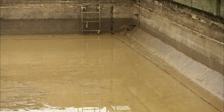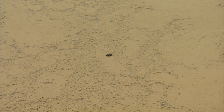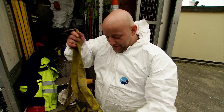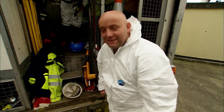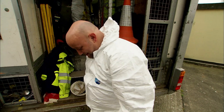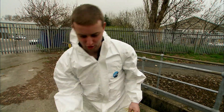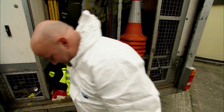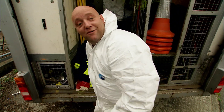It actually smells worse than the sewers in there, it really does. And the sewers sometimes — well, most of the time — don't smell too bad. But this, this is really foul. It's a close encounter of the turd kind, I suppose. This turns your guts right up, this does. But, you know, someone's got to do it.